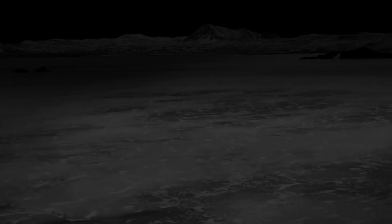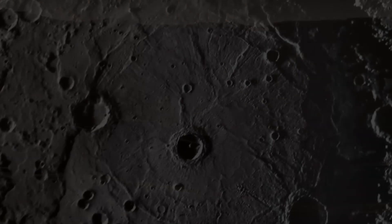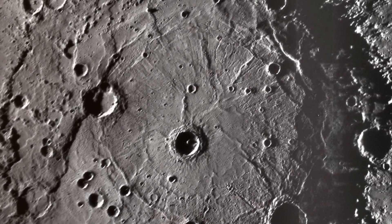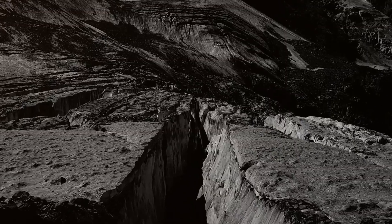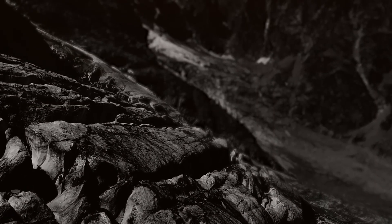Despite these conditions, the permanently shadowed regions within the polar craters create a stable environment where volatile compounds can persist for millions or even billions of years. These organic materials are of great interest to scientists because they are the building blocks of life. While there is no expectation for life to exist on Mercury, the presence of organics suggests that the raw ingredients necessary for life are more widespread throughout the solar system than previously thought.